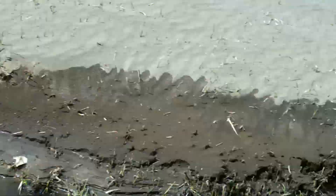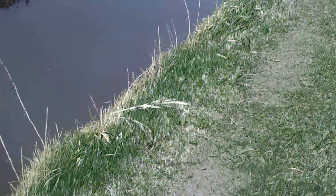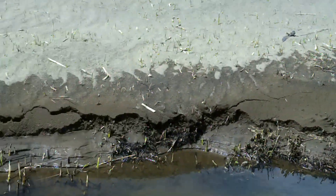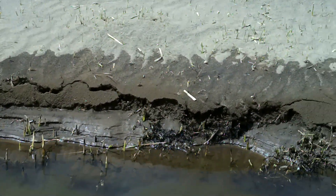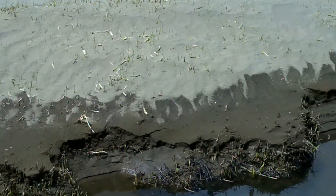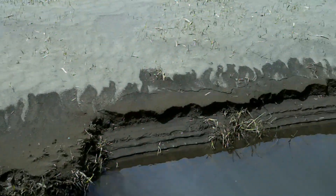Good thing that ditch is there — all that sand would be over here in my yard. You can see just how much it's raised. If you look at it, it's probably a good three, four inches of sand on top of the original ditch bank.